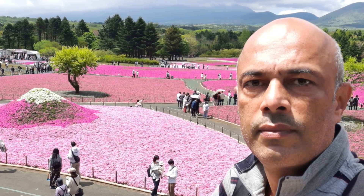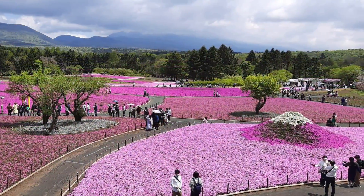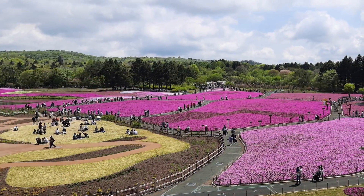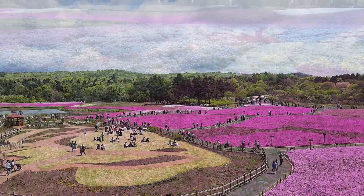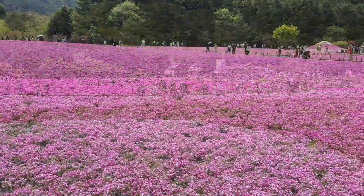From the watchtower, which is even higher than the observation bridge, you can get a full view of the entire park. It looks like a painting on a canvas — different colors of pink, nicely done. Nature's wonder — one of the most beautiful hundred sights in the world during spring. Please enjoy — it's full bloom today.